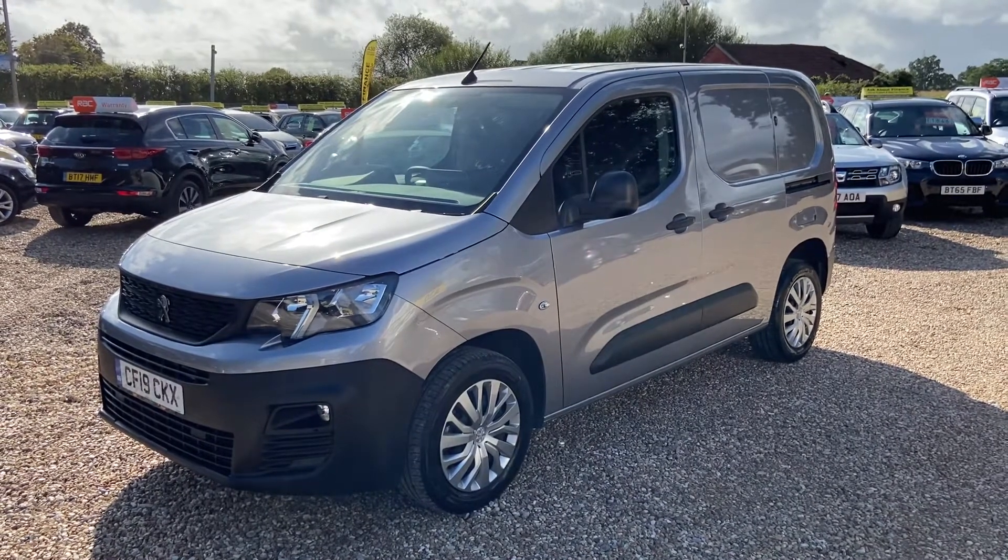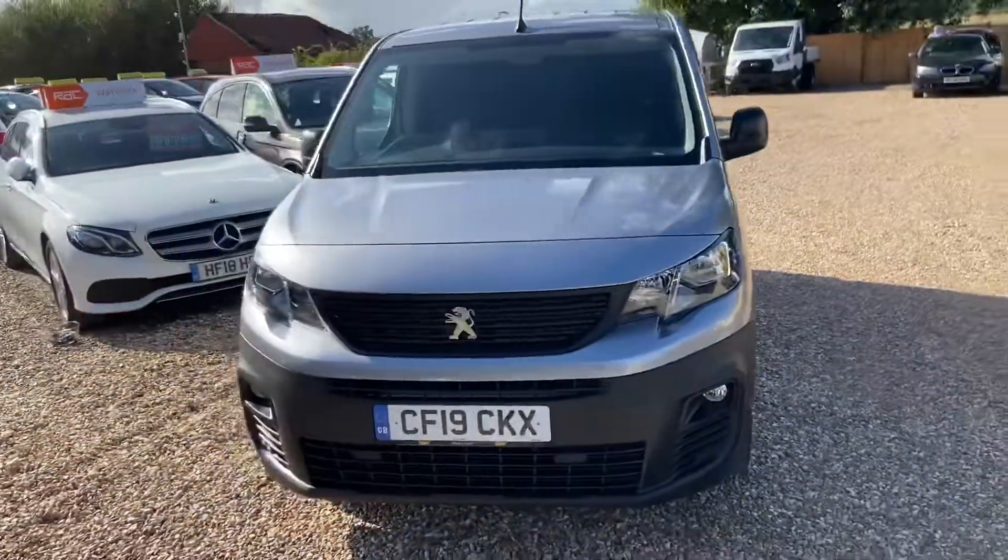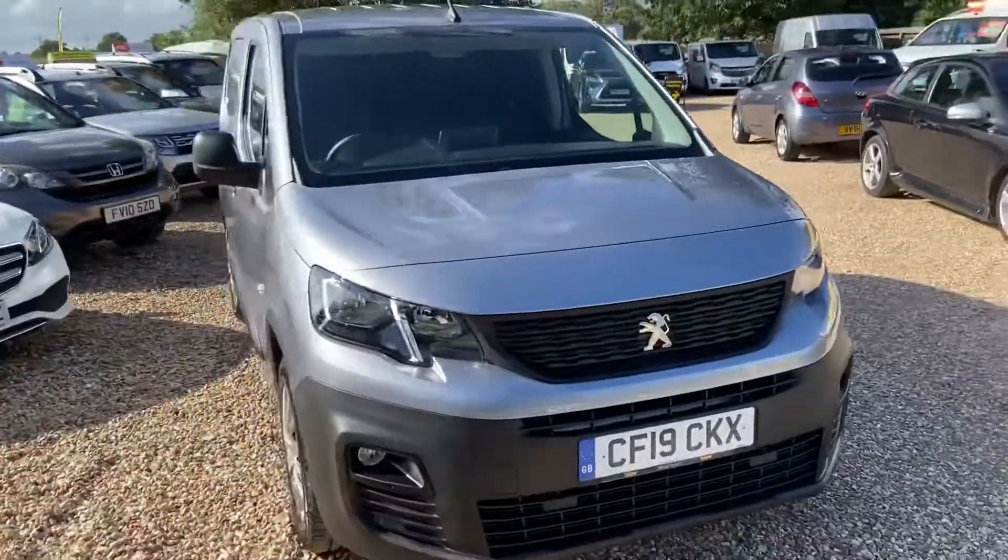Welcome to Build Brick TV. Here we have a Peugeot Partner Professional. The Professional is the top spec. It's a nice dark grey.